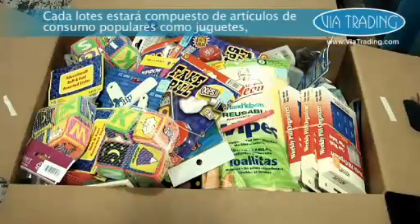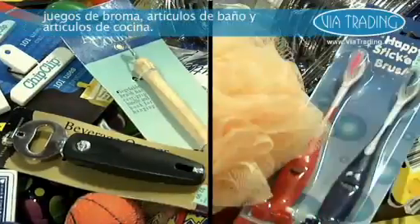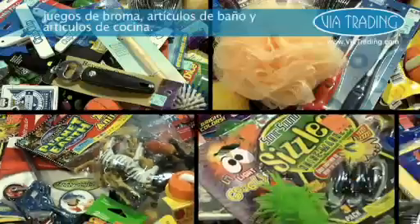Each lot will be made up of popular items like kitchen gadgets, bath items, toys, gag gifts, and household items.